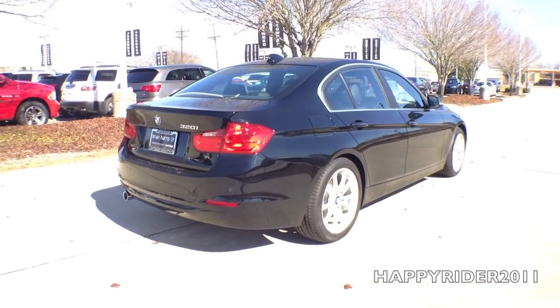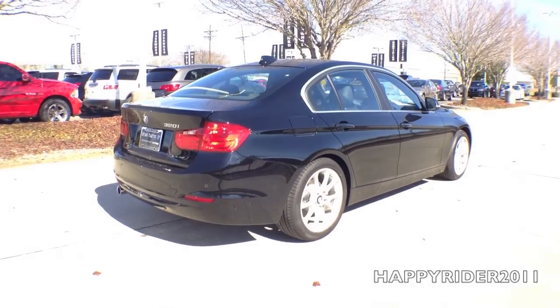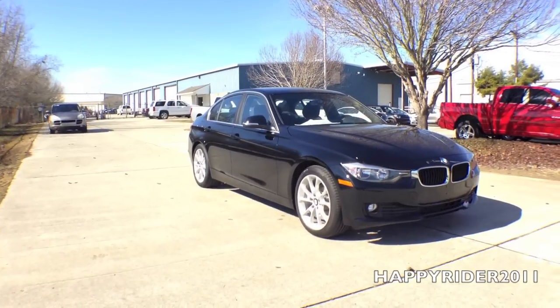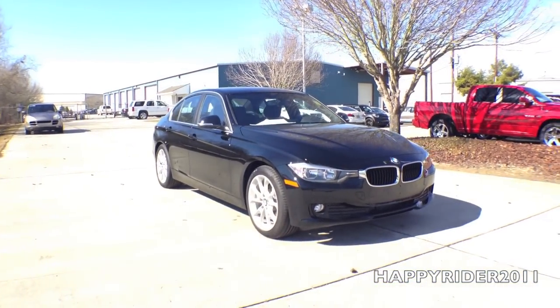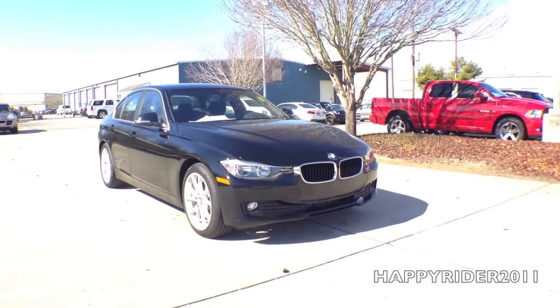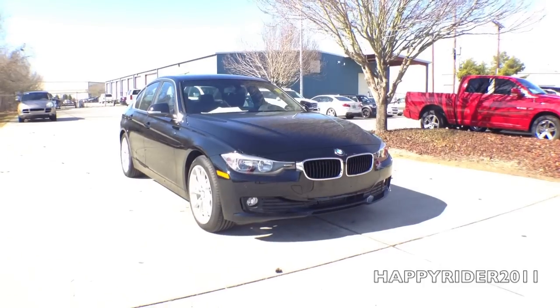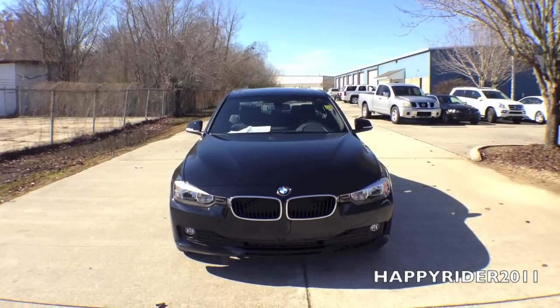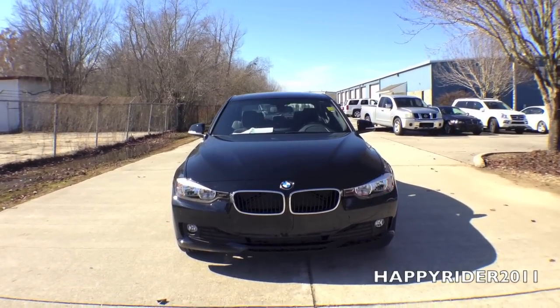When it comes to performance, the 2015 BMW 320i features a two-liter four-cylinder engine that pushes out 180 horsepower. This enables the 320i to accelerate from 0 to 60 miles per hour in just under 7.1 seconds. The model we have here today is also loaded with the driver assist package, the premium package, and the sport package.